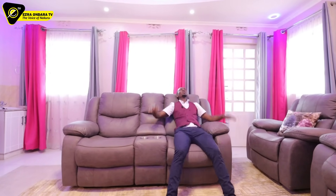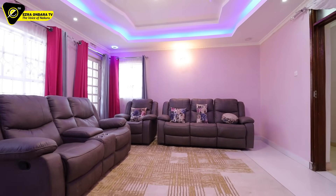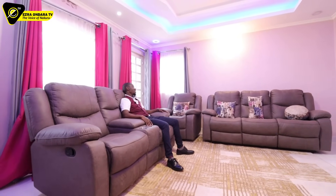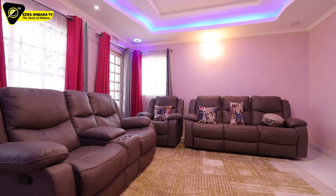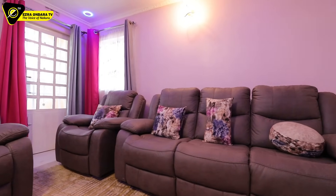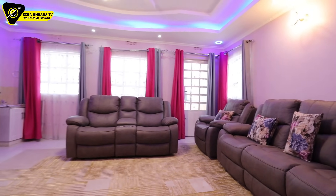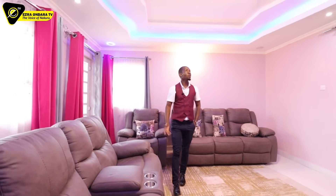Inside this family room — I just sunk into this recliner couch. This is so comfortable. You can see how massive this family room is — comes with a six-seater. Whatever is here is just to show you how massive the spaces are. It's super comfy.